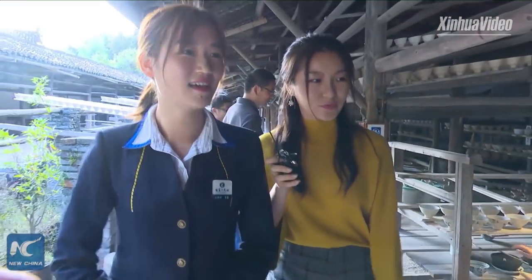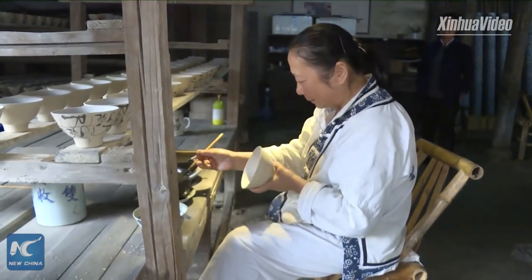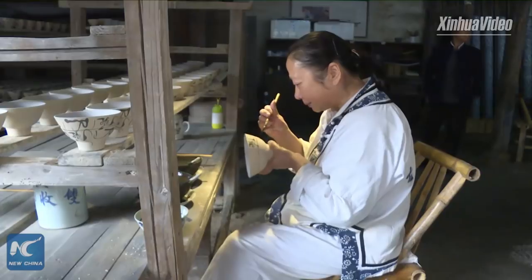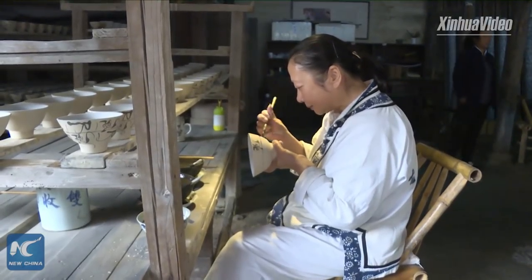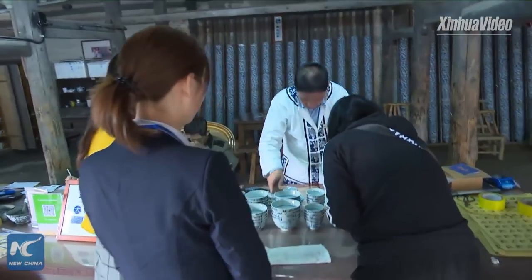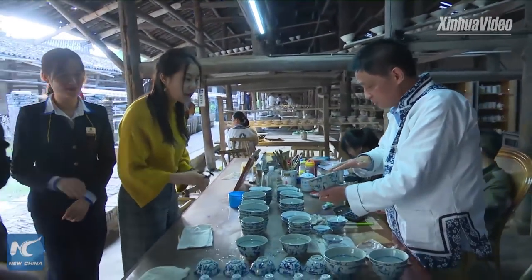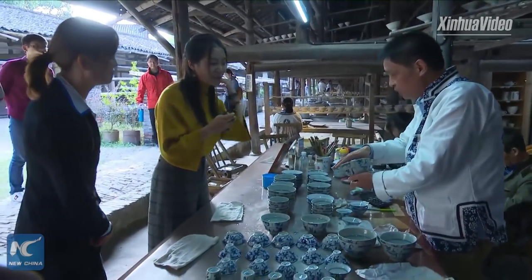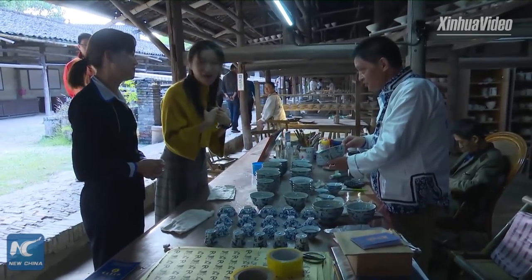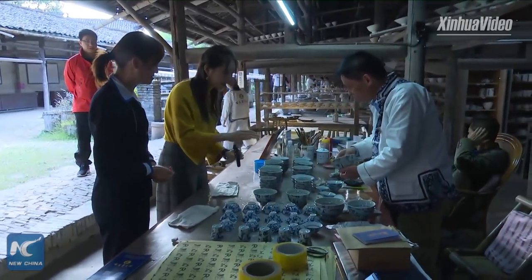You can see on the table here are the products made by these masters — beautiful work, only by hand, step by step. I've heard that something made here can make a sound — can I try it? Yes, you can try. We want to try one.